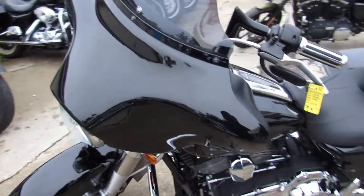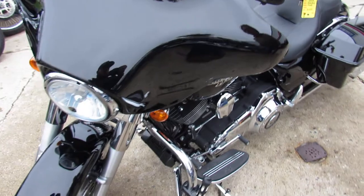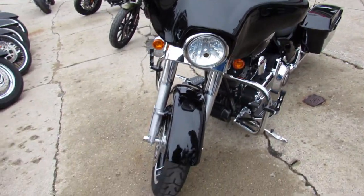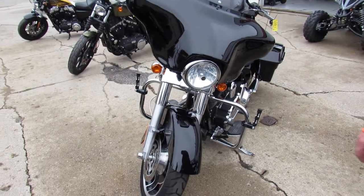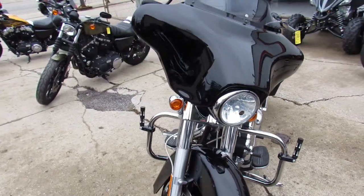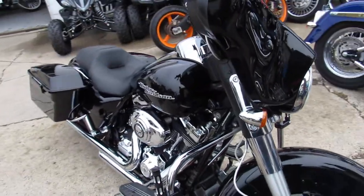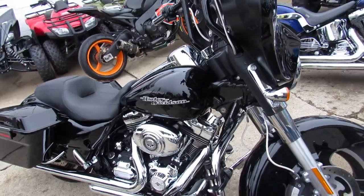We have financing programs available, leasing programs available. With our leasing program it's unlimited mileage — 10,000 miles a year, no problem; 15,000 miles a year, no problem. We also have layaway programs to make it real easy for you to get the motorcycle you want.